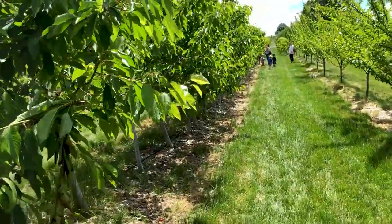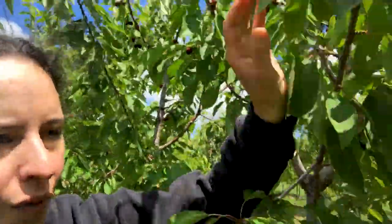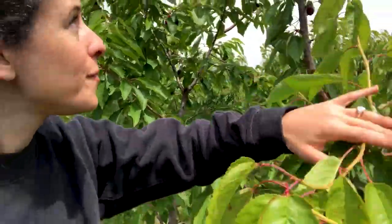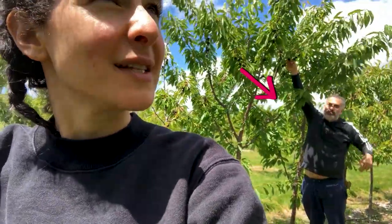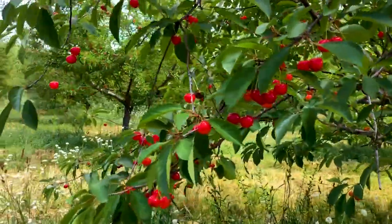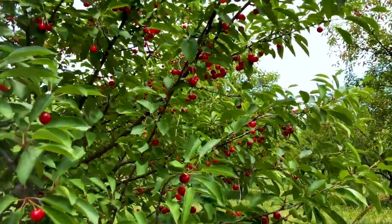Where are the cherries? I think the darker they are, the better they are. It's so hard to stop picking because you just keep finding ones that are bigger and better. Look at those, Wilson — these are definitely different. They look like candy. Oh my gosh, totally loaded.